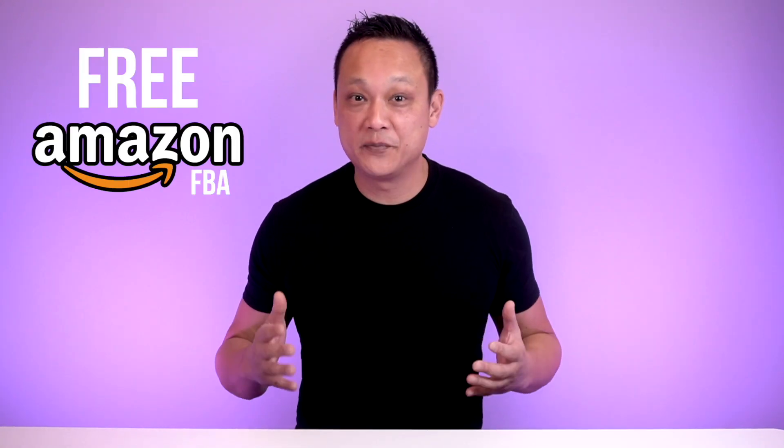I have a free Amazon FBA course — it's a playlist of over five hours of step-by-step content that you can join by simply clicking over here or down in the description below.